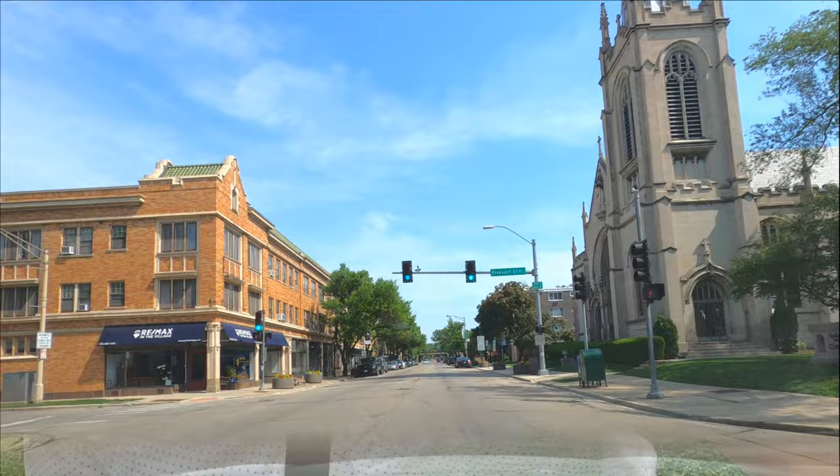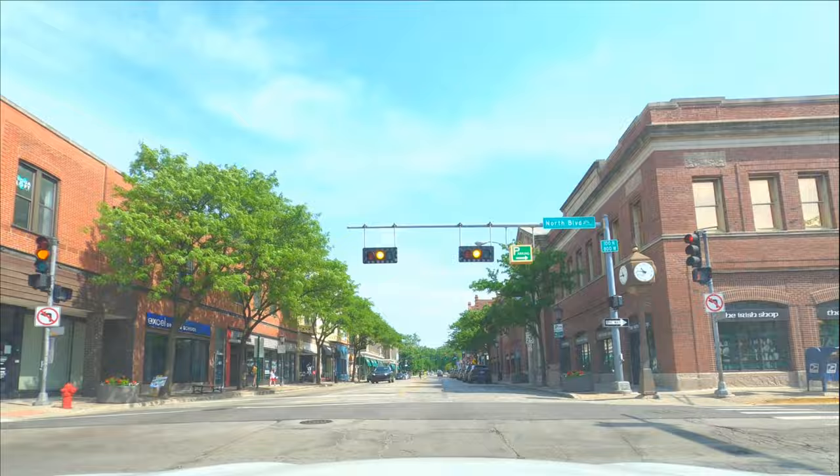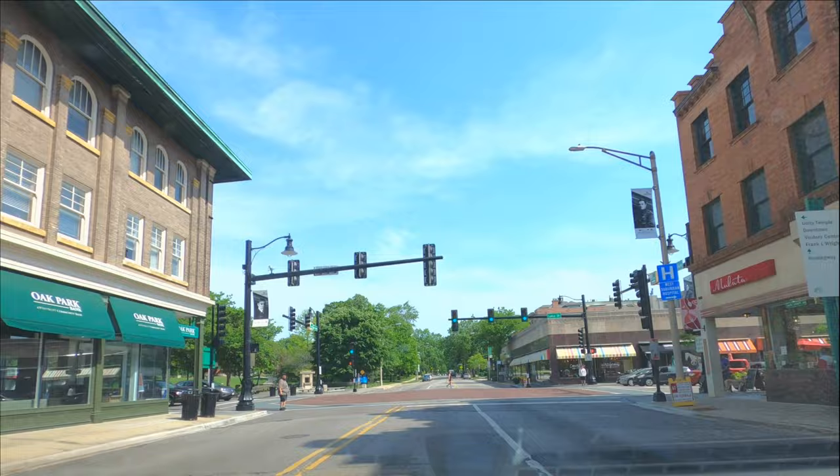Just east of downtown Oak Park, you're going to love the vibes of Oak Park Avenue. It features the Oak Park Green Line stop, plenty of restaurant options such as Mile del Sol, Citrine Cafe, Oak Park Brewing Company, and several cafes and coffee shops. And if you love vinyl like I do, check out Oak Park Records.